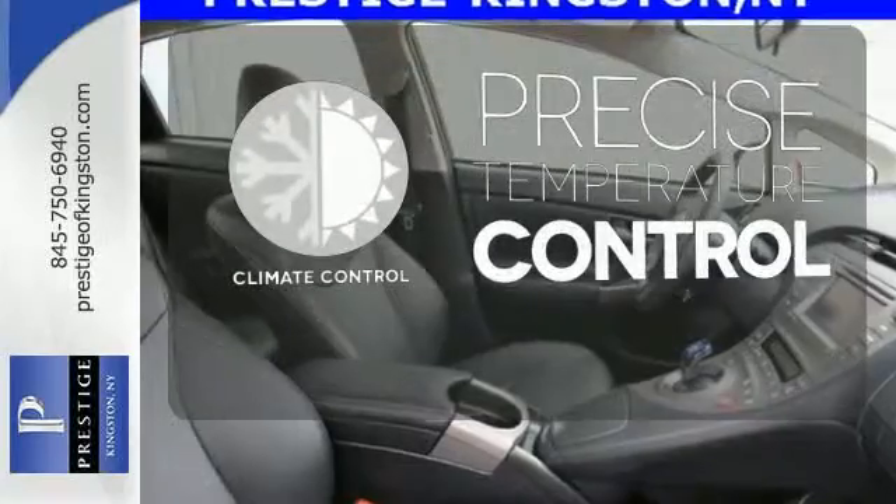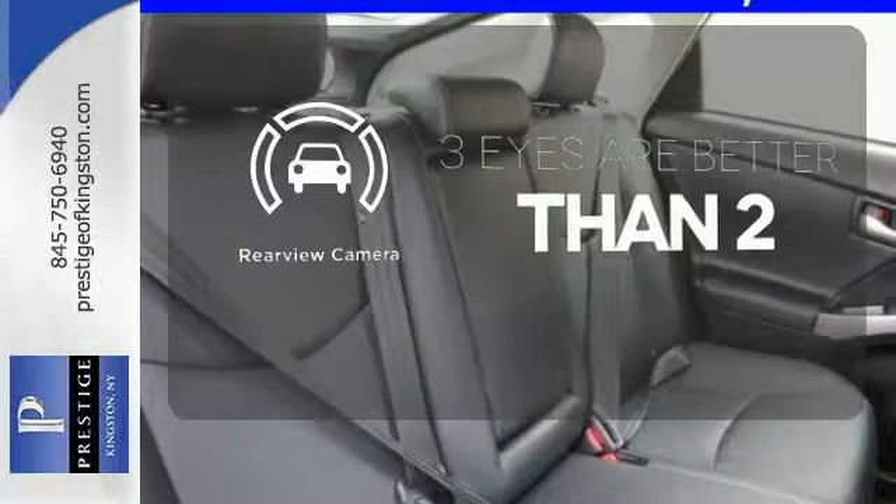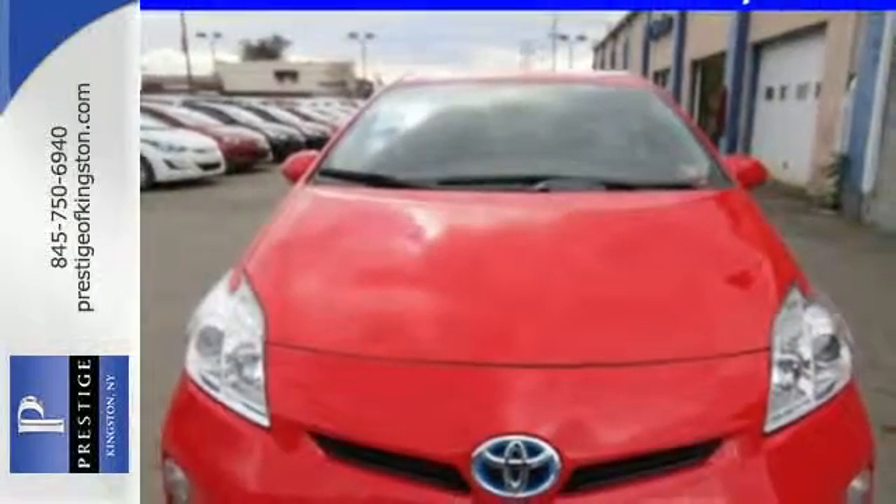Select the perfect temperature with the climate control. The backup camera gives you a clear picture of what's behind you. Made green to make sure our home stays green, this Prius is ready to impress.